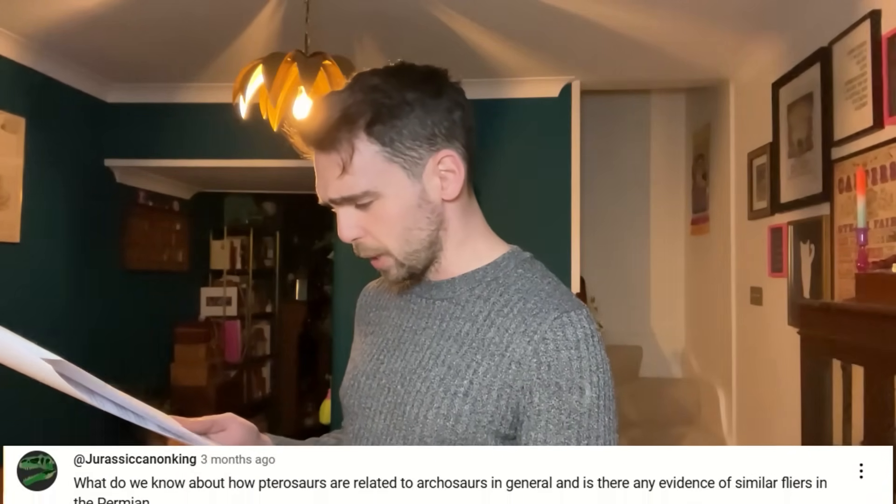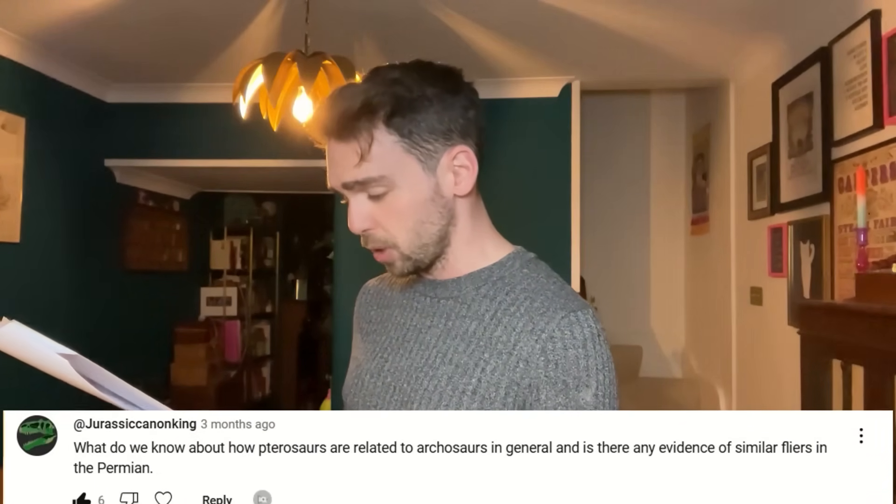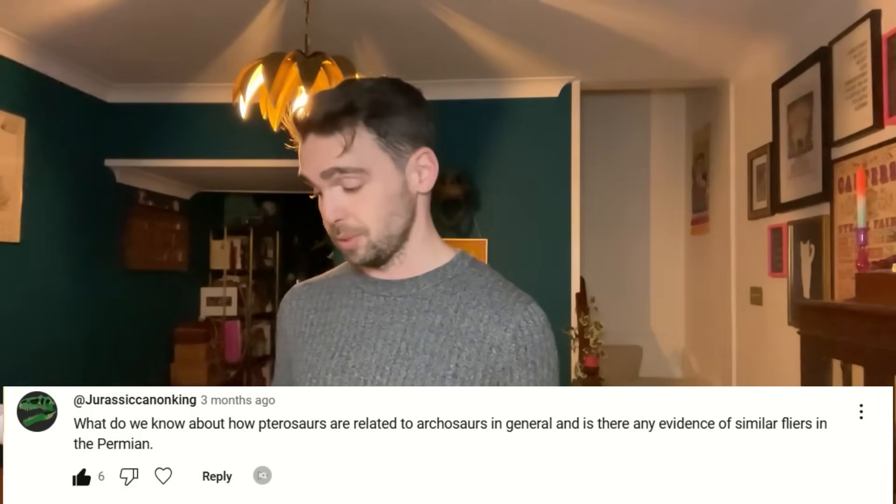While we're twiddling our thumbs waiting for that, let's answer today's question, which comes from JurassicCanonKing, who asked: what do we know about how pterosaurs are related to archosaurs in general, and is there any evidence of similar flyers in the Permian? You've actually read my mind for one of the next entries on my 'Everything You Need to Know' series, where I walk you through an entire group in each video — but we can have a little sneak peek now.